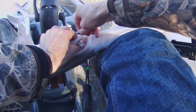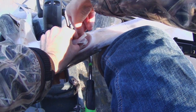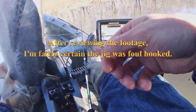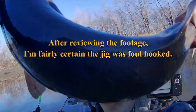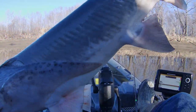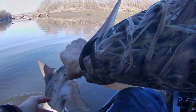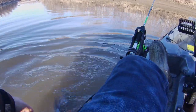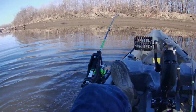I've never heard of a paddlefish biting a jig before, but he sure did. Let's send him on his way — thanks for the fight buddy. Make sure he's healthy. Oh yeah, he's ready to go. How cool is that?